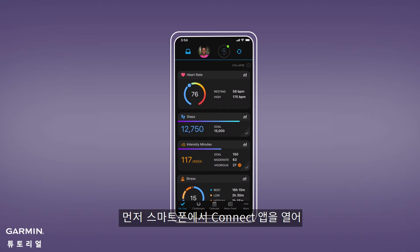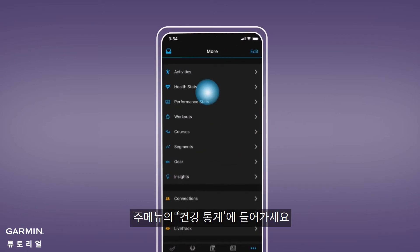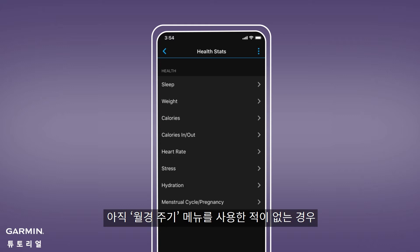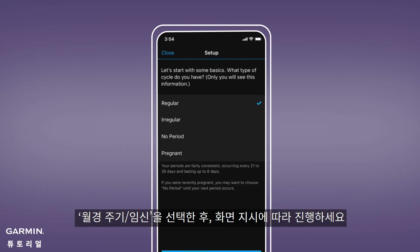First, open the Garmin Connect app on your compatible smartphone and select Health Stats from the main menu. If you don't already use the Menstrual Cycle Tracking feature, select Menstrual Cycle / Pregnancy and set it up as directed.